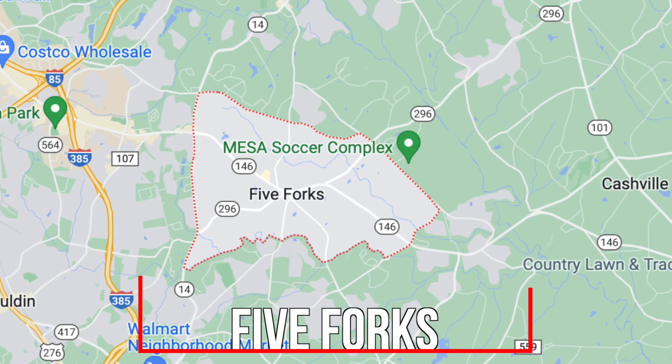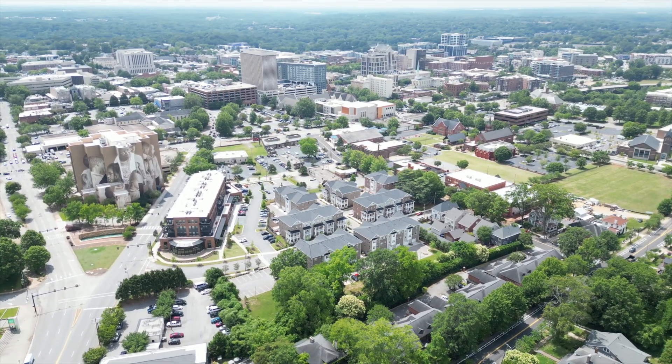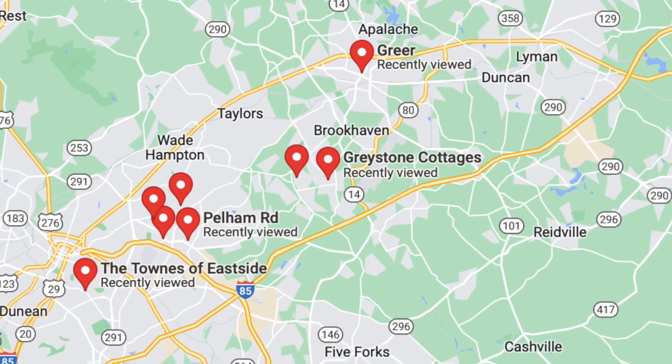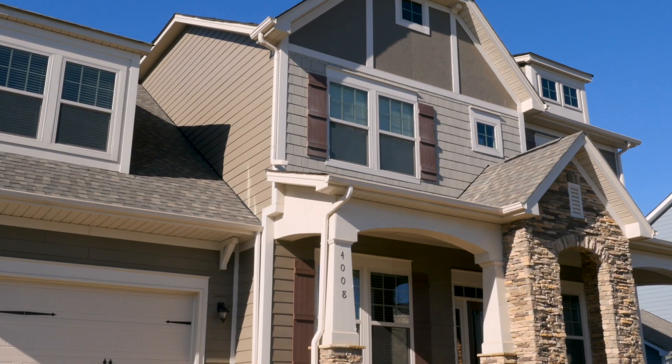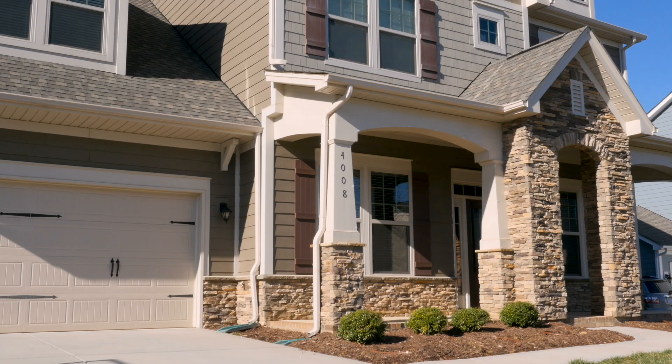The next area is Five Forks. If you're willing to brave the Woodruff Road traffic, it might be a great place for you. Five Forks is named after the five roads that intersect at one point. Much like the Eastside and Greer, it offers a multitude of different properties to accommodate different lifestyles. Homes in this area range from $215,000 all the way up to $1.7 million. These properties are zoned for JL Mann and Mauldin High, and they tend to come with slightly larger lots — roughly a third of an acre or more.